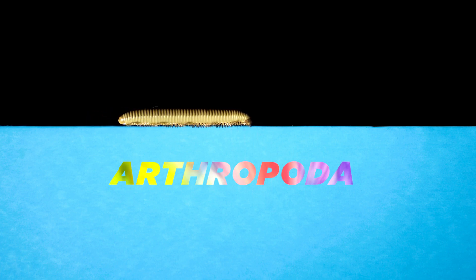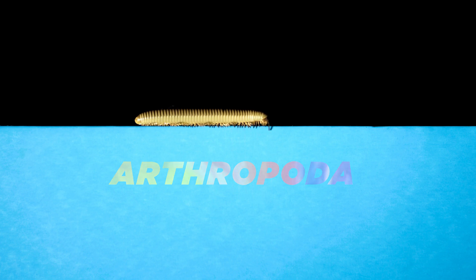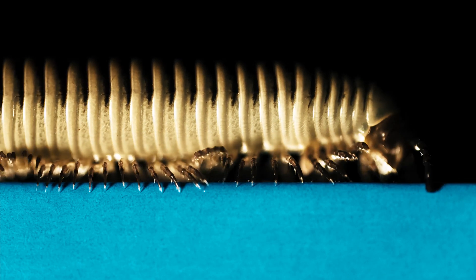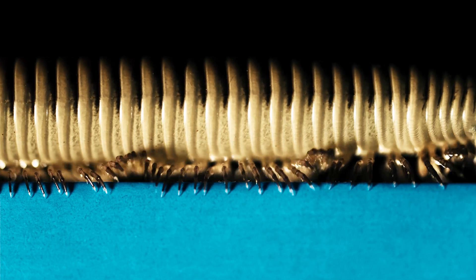Members of the taxonomic phylum Arthropoda, millipedes are counted among a diverse group of invertebrate animals with exoskeletons, segmented bodies, and jointed appendages. The arthropods include all insects, arachnids, myriopods, and crustaceans.